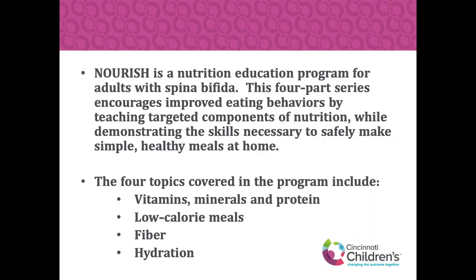The four topics covered in this program include vitamins, minerals, and protein, as well as low-calorie meals, fiber, and hydration. These programs had two prior topics — vitamins and minerals, protein, and low-calorie meals. Tonight, we hope to continue and build off of that low-calorie topic as we discuss fiber, and hopefully impact not only how you look at food, but how you purchase food, budget for food, and apply that knowledge to your meal preparation at home.